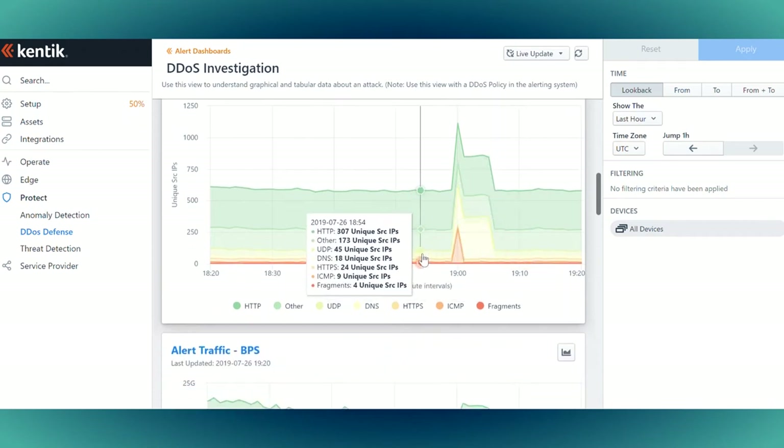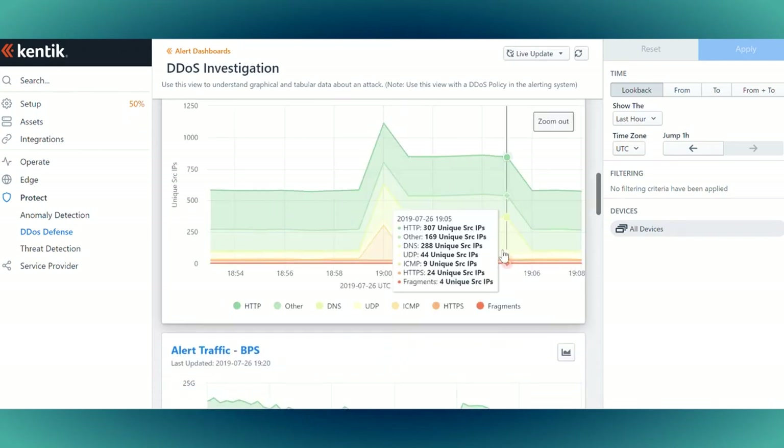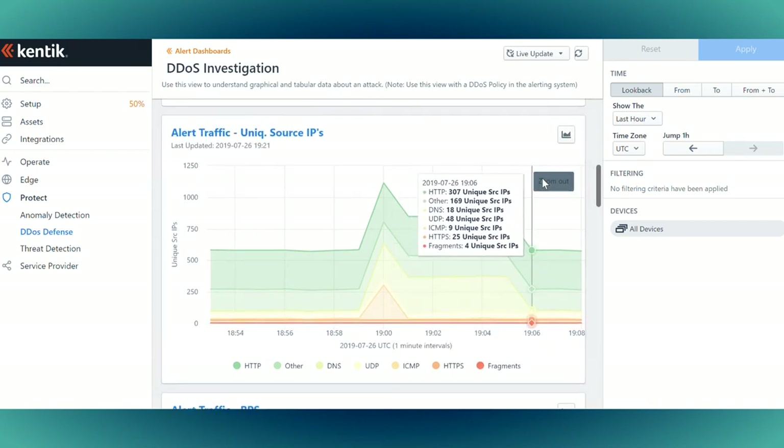At the end of the day, it was just really the one-stop-shop approach that drew us into Kentik. We no longer have engineers that are flying blind and trying to use disparate tooling or manual methods to figure out what's going on. We have a dashboard in front of us — we know immediately what is going on with our network at any point in time.